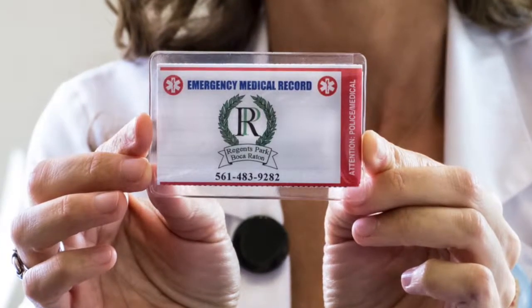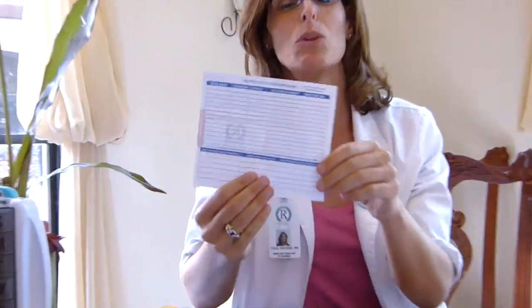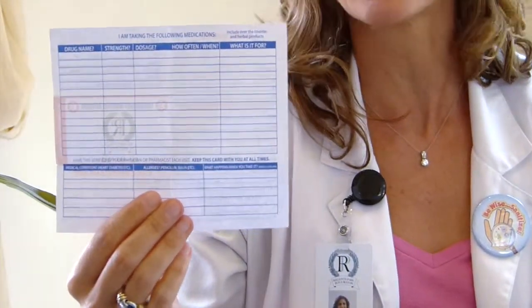We recommend that you write the name — both the generic and the brand — on your bottle and on your blister pack so that you can identify which medications are which and not duplicate. We often send people home from Regents Park with one of these handy little cards. This is an emergency medical record that we recommend you keep with you at all times. It's very handy when you go to your doctor's appointments to have it readily available so you don't have to memorize the medications that you're currently taking.